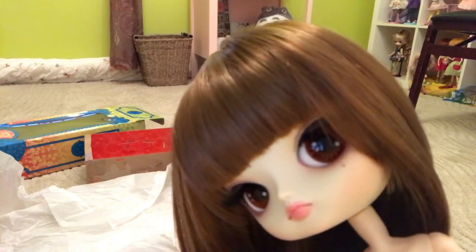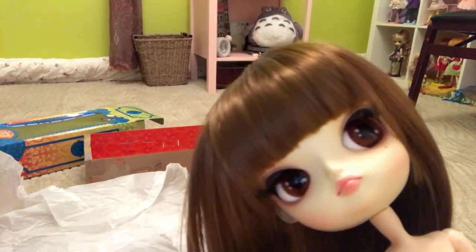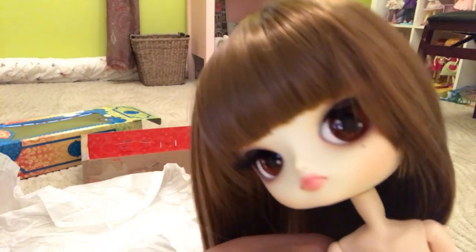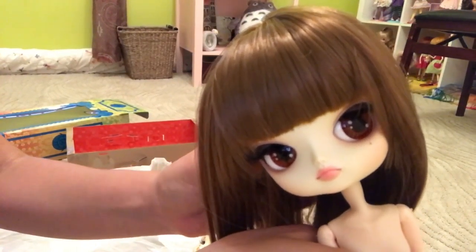If you like dolls, I would definitely recommend her for a doll collector's collection. I will be giving her her own review soon so that you can see her original stock and some of my modifications.